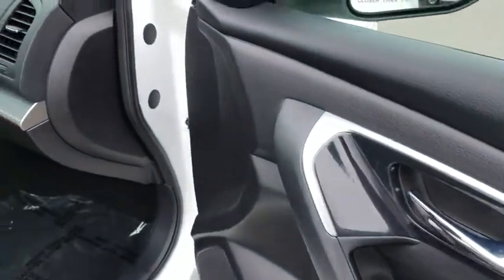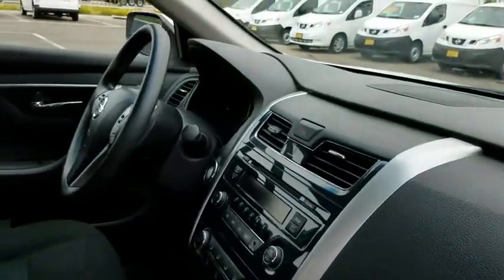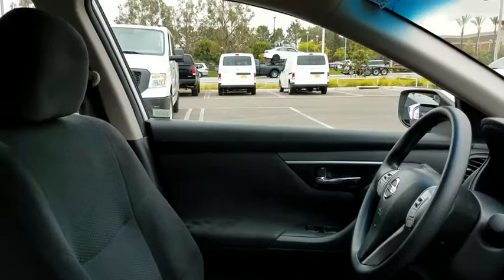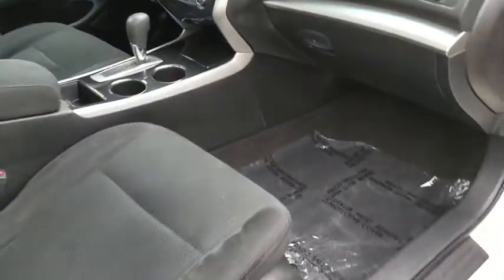Here are some of this vehicle's great options: stability control, keyless entry, traction control, anti-lock braking system, steering wheel audio controls, Bluetooth, power steering, adjustable steering wheel, keyless start, four wheel disc brakes, and cruise control.